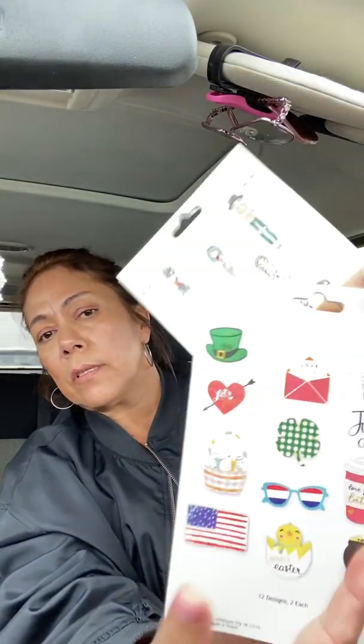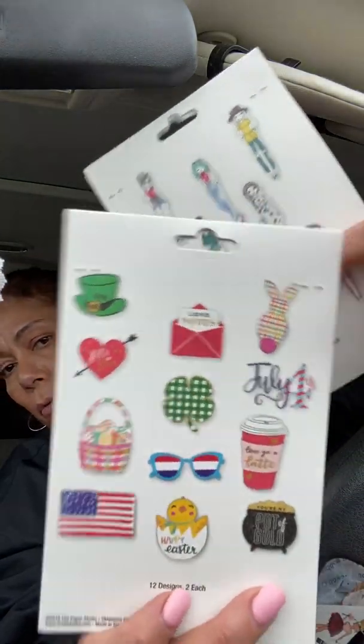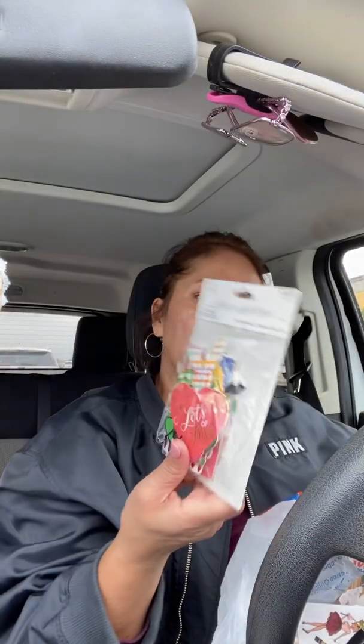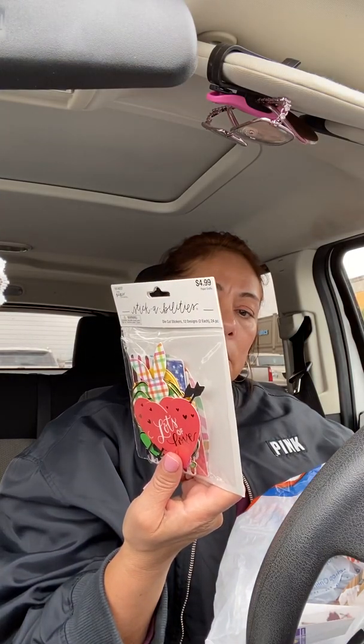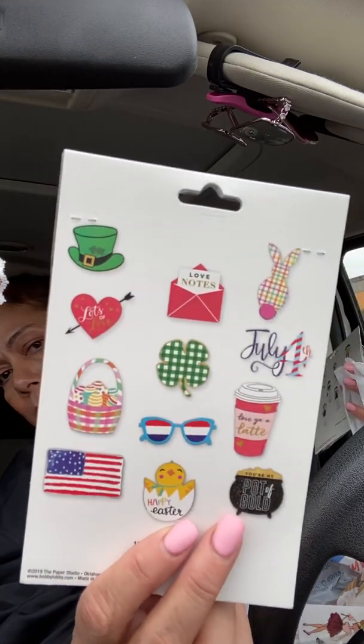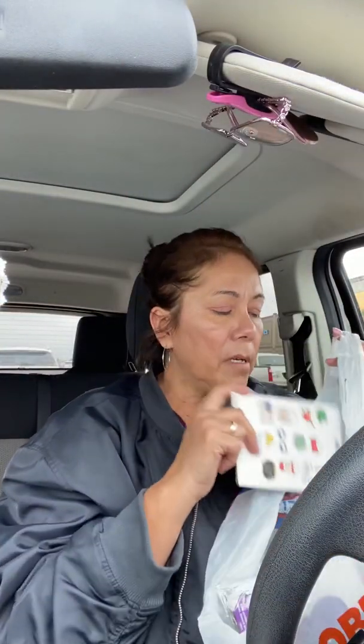Then I got these — they're new, I've never seen these before. They're called Stick-Up Stickabilities. There's 12 designs, two of each, so there's 24 pieces, and they look like that. You get two of each which is great. I've never seen these before — they have all kinds of different ones, but these are my favorite. It has different holidays, that's why I got it.